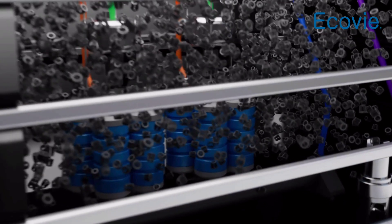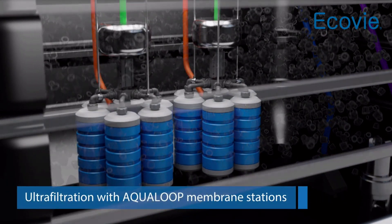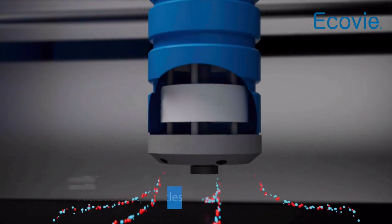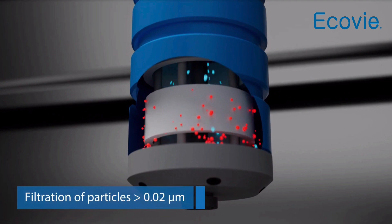The bioreactor also includes aqua loop membrane stations that purify the greywater in an ultrafiltration stage. The membrane's extremely small pore width of 0.02 micrometers allows for the filtration of even the tiniest particles, such as bacteria and viruses.